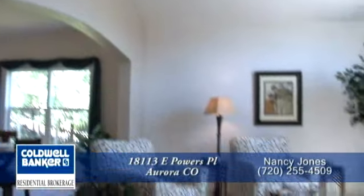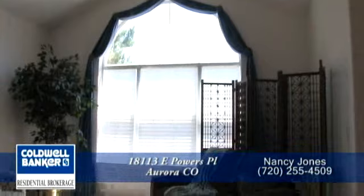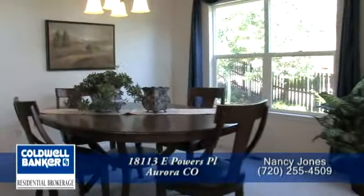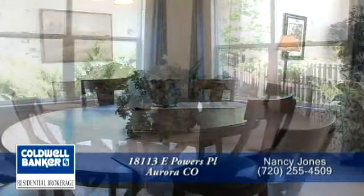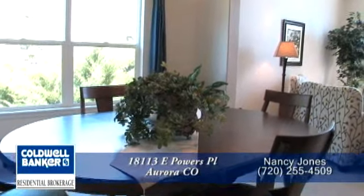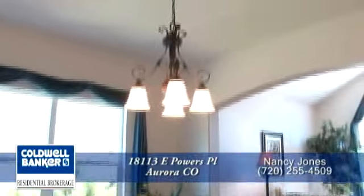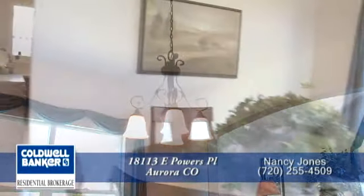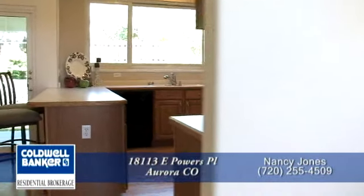There is a cathedral ceiling in the living room and large windows that bring in lots of natural light. Adjoining the formal living room is the formal dining room. It's large enough to entertain 8 to 10 guests, and the striking new chandelier sets the stage for an elegant dinner party.